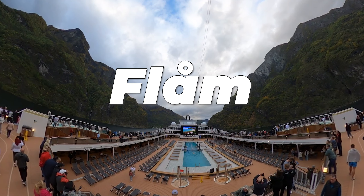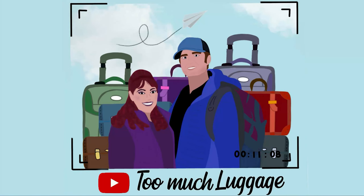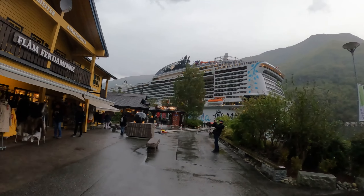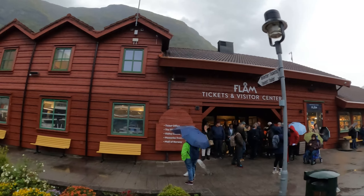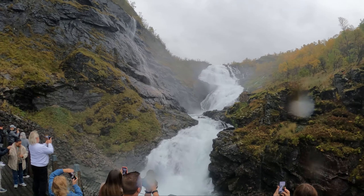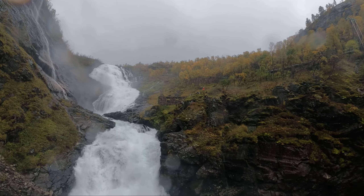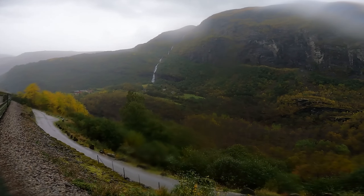Hey there fellow wanderers, welcome back to our channel where we embark on an unforgettable journey to the world's most mesmerizing destinations. Today we're about to set foot in one of Norway's hidden gems, the charming port of Flam. Nestled deep within a UNESCO-listed fjord, this tiny fishing village is a testament to nature's grandeur and human ingenuity, with dramatic landscapes, cascading waterfalls, and a railway that's nothing short of a marvel. Flam promises an adventure like no other, so fasten your seatbelt for a journey through the heart of Norwegian beauty.